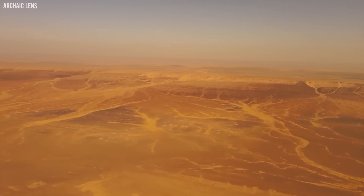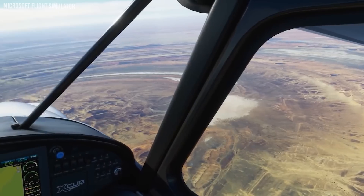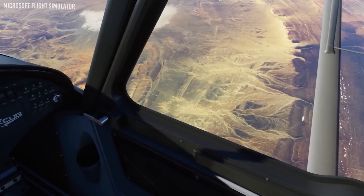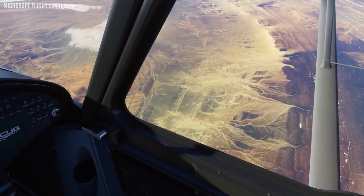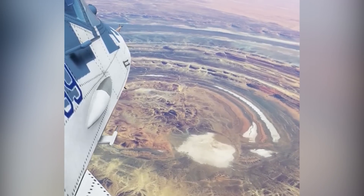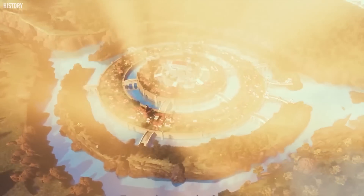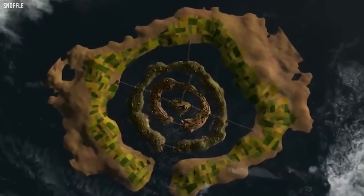As we pull back the layers of sand and time, the Sahara reveals not just a barren expanse, but a treasure trove of history, geology, and mysteries that still beckon to be solved. The Eye of the Sahara stands as a testament to this desert's hidden wonders — a mesmerizing gaze from the ancient world that compels us to keep looking, questioning, and exploring.